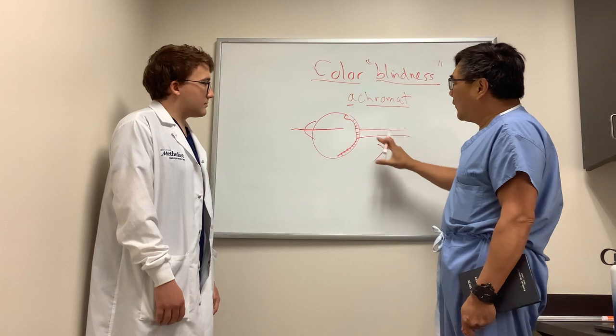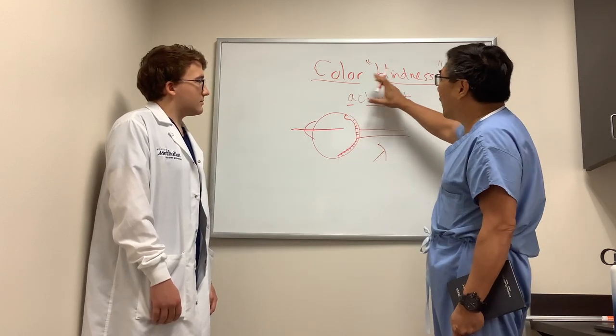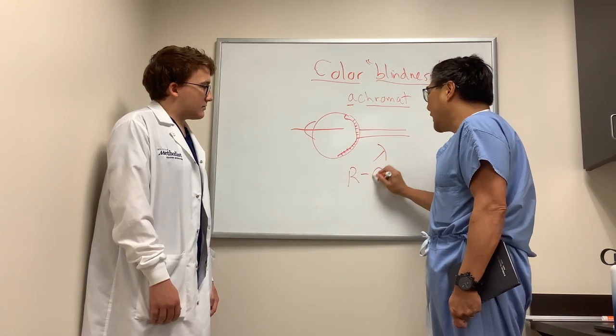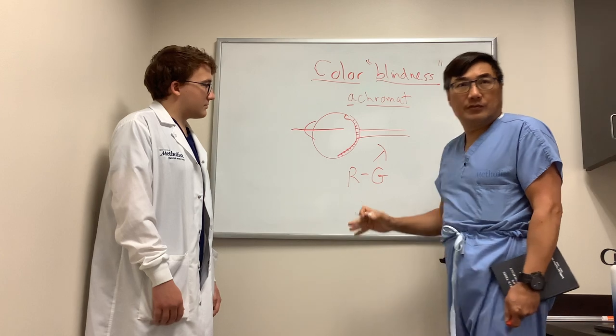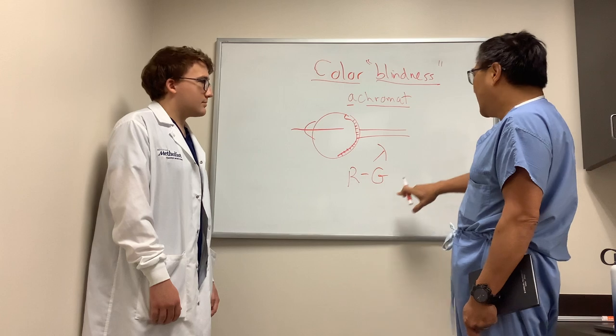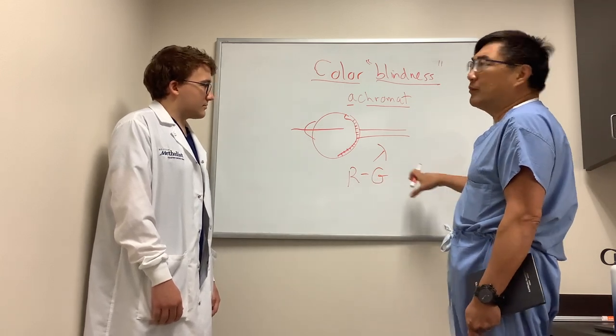However, if you have a problem with one of the specific types of cones, then you get color confusion. The most common is a red-green color confusion. These have fancy names: protanope if you're red, deuteranope if you're green, and the least common, tritanope, which is blue.